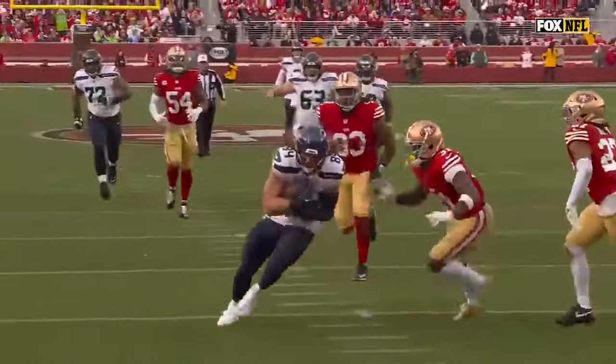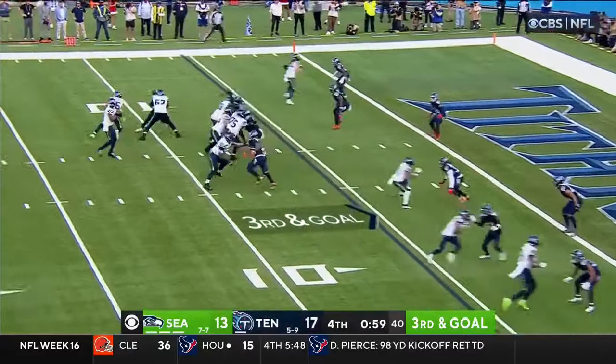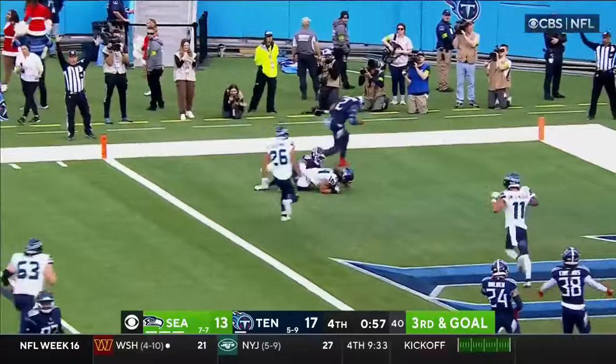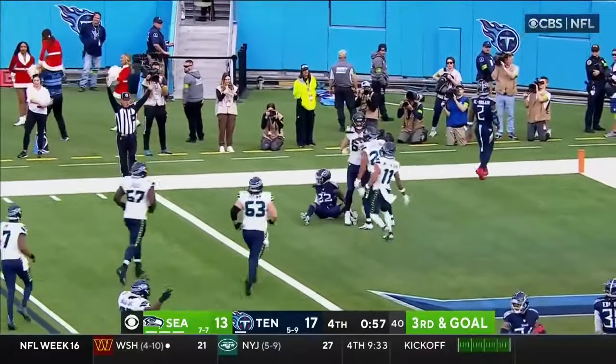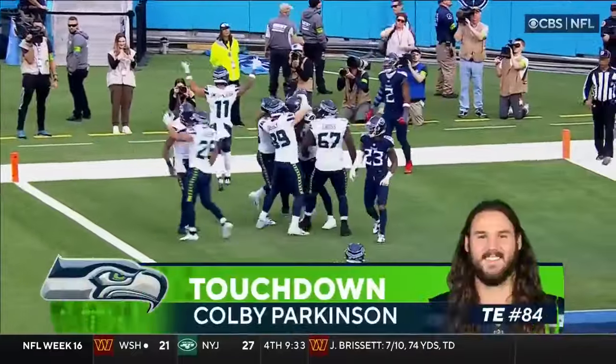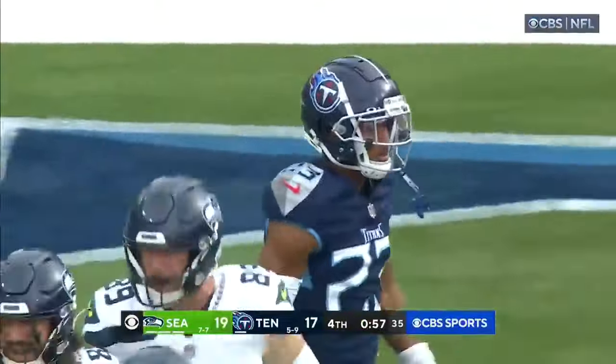And now they're going to go for 2, try to make this a 3-point game. Smith, end zone, and it is caught for the two-point conversion — Colby Parkinson. Last week it was Drew Lock, this week it's Geno Smith, and the Seahawks are back in front.